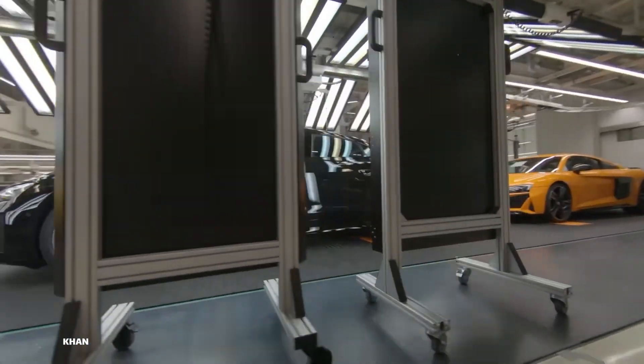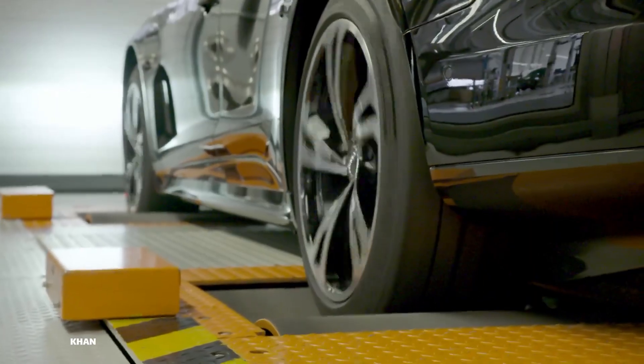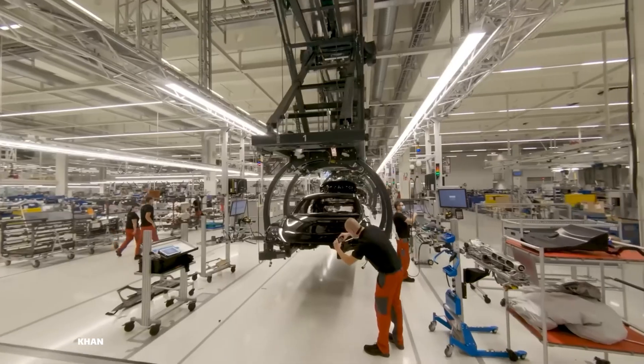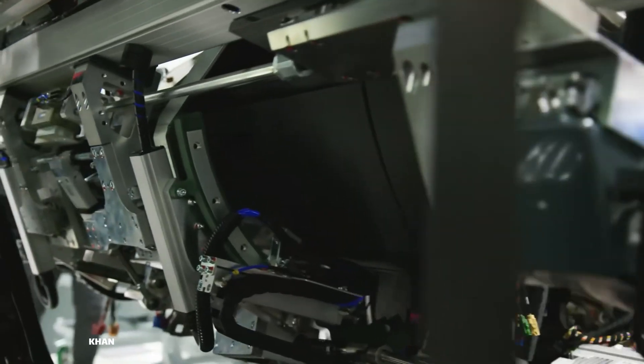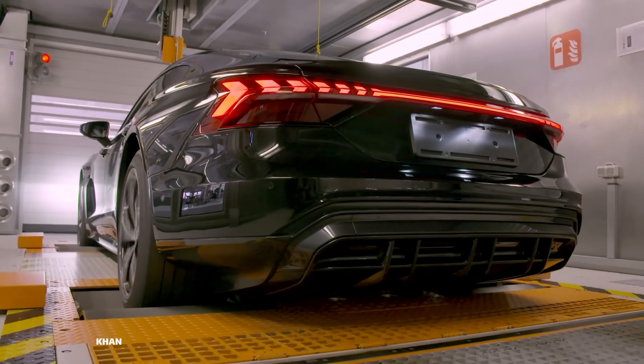Every year, millions of vehicles roll off assembly lines around the world, but only a handful are truly crafted. What does it take to transform raw elements of steel, aluminum, and electricity into a rolling masterpiece? The journey is a symphony of power, precision, and passion.